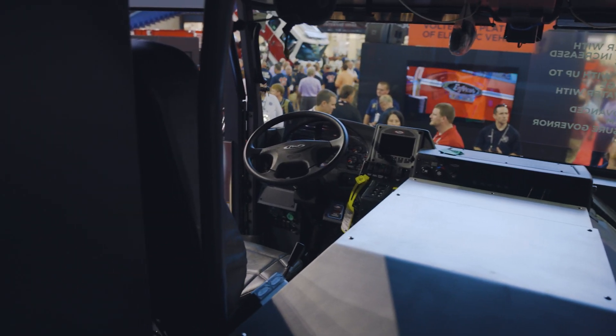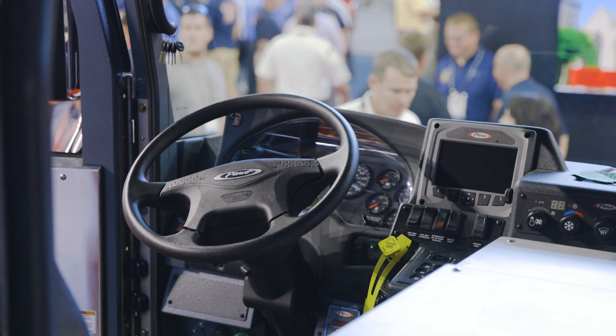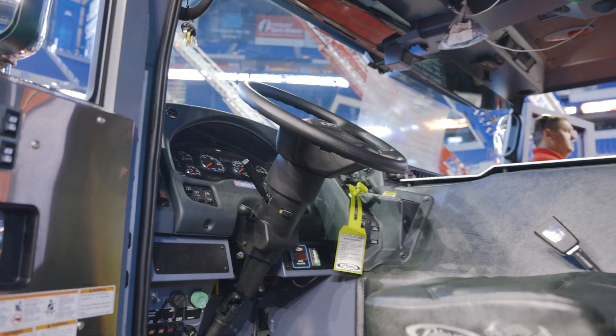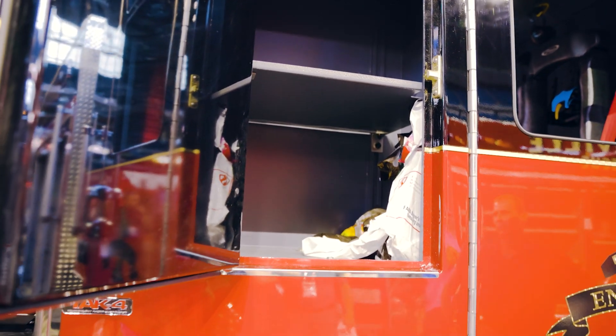A lot of times the officers and firefighters in the back, that way they can communicate. We have a headset system in there for them to communicate like that. Pretty much the open cab design. It's a five-man cab. We went with that. That's the size that we keep at that station.